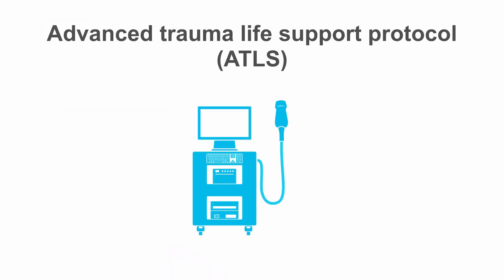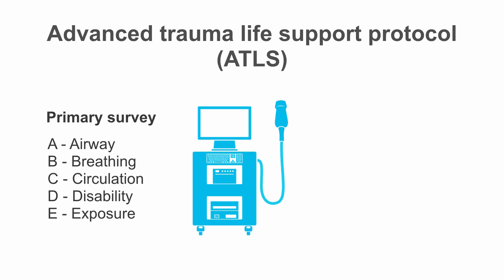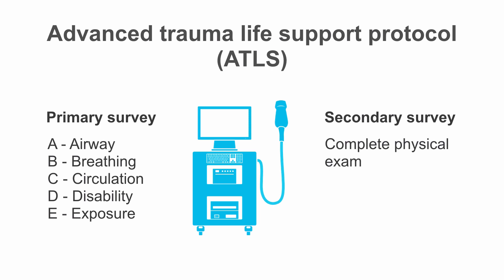If you're in a trauma center, you're probably going to start with the Advanced Trauma Life Support Protocol, or ATLS, which begins with the primary survey: A for airway, B for breathing, C for circulation, D for disability, and E for exposure. You then move on to your secondary survey, a complete physical exam. But this protocol was amended to include a point-of-care ultrasound exam called the FAST exam, performed after your primary survey but before your secondary survey.